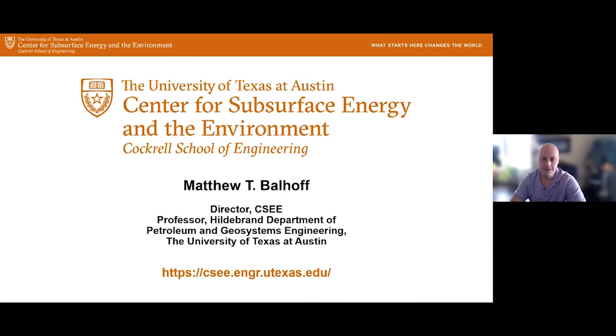Welcome everyone to this month's webinar in the Center for Subsurface Energy and the Environment. My name is Matt Bauhoff, I'm the director of the center and also professor in the Hildebrand Department of Petroleum and Geosystems Engineering. To learn more about us and the research we do, please visit our website. We also encourage you to follow us on LinkedIn and subscribe to our YouTube channel.